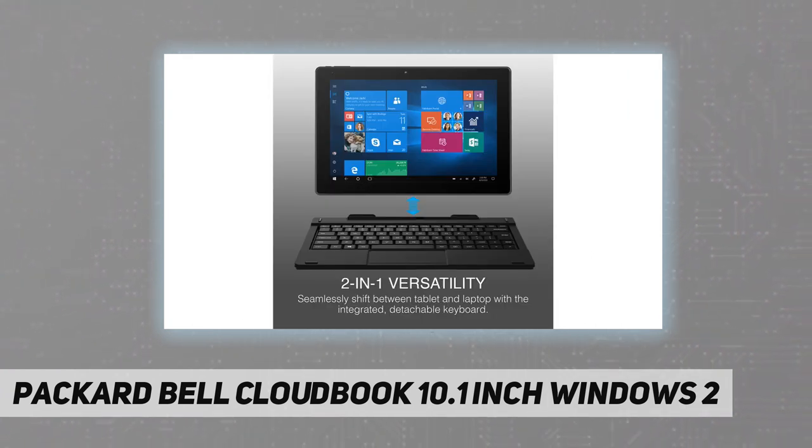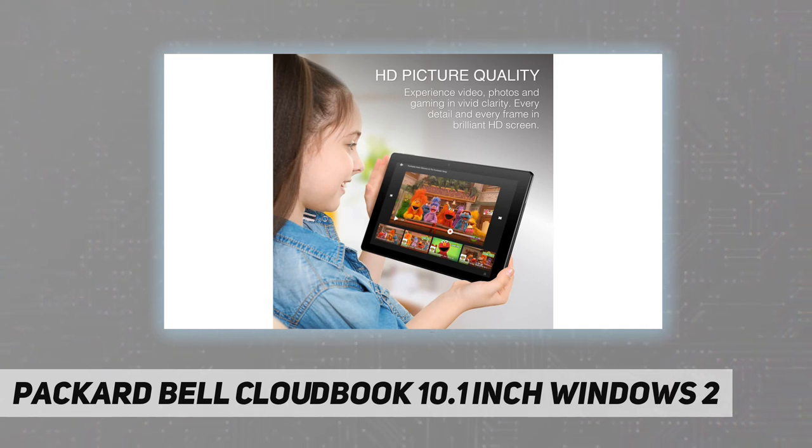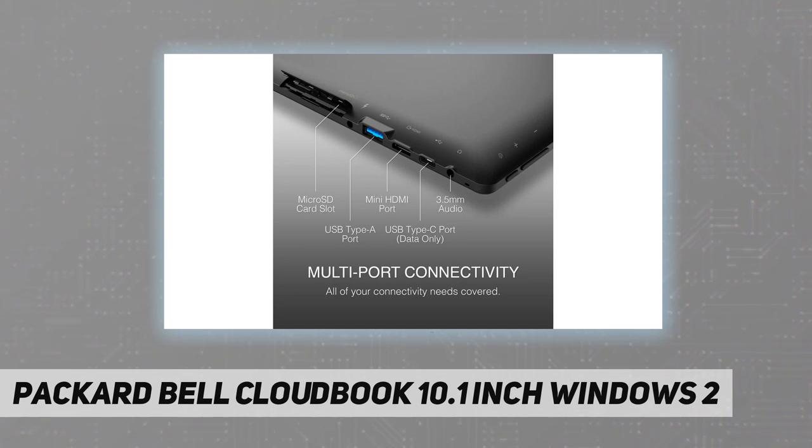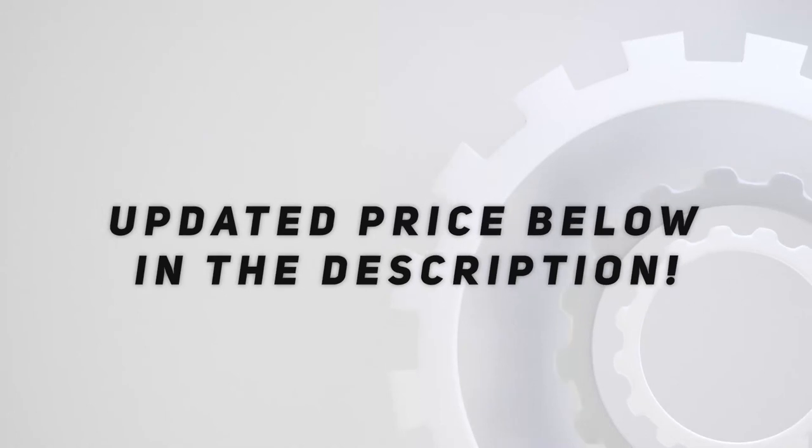A narrow bezel design makes for a clean and larger display, giving you a more immersive viewing area and less clutter. Windows 10S mode offers the most advanced and secure Windows with faster boot times and extra protection against malware. The laptop is built in with 4 gigabytes of RAM and a 64 gigabyte SSD, and expands up to 1 terabyte of extra storage capacity.